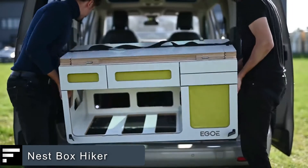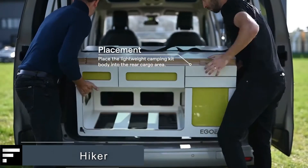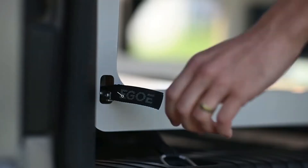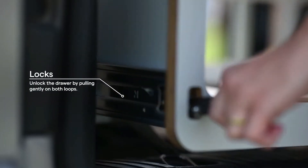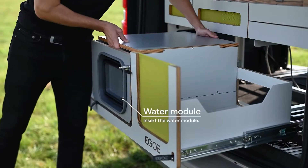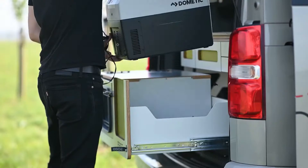Nest Box Hiker. Here is an invention that can transform a car into a comfortable home on wheels. In its initial state, the Nest Box Hiker is a wooden box that you install on the back of the minivan. The front part folds out to form a kitchen, which is accessed through the trunk door.